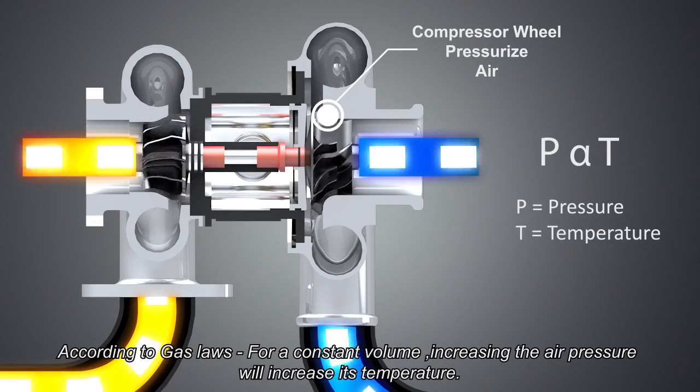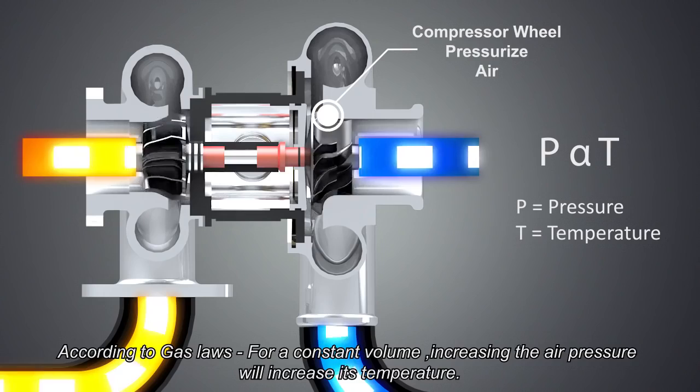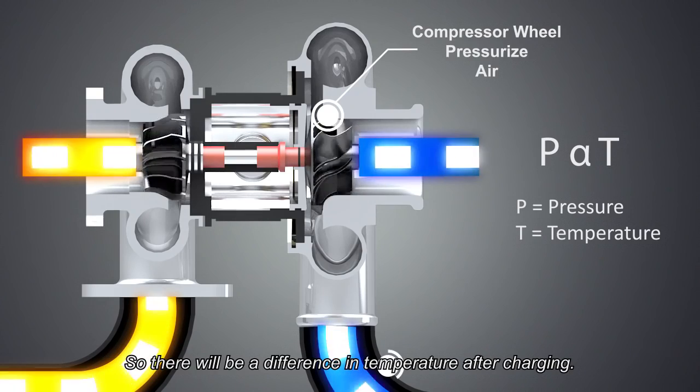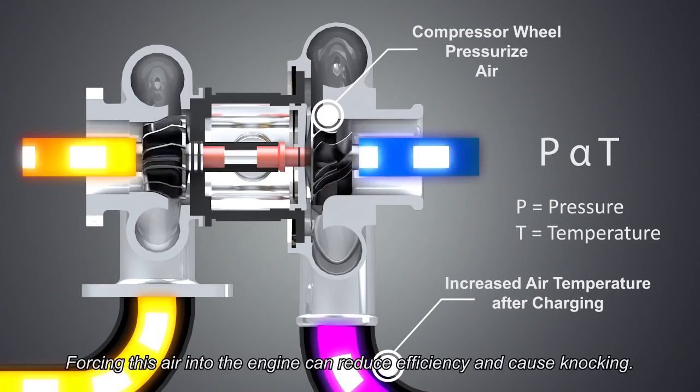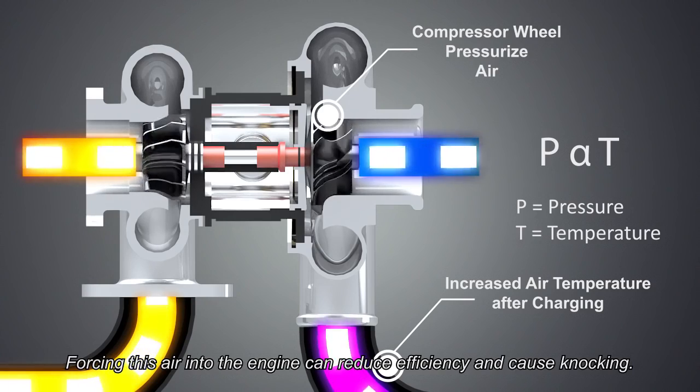According to gas laws, for a constant volume, increasing the air pressure will increase its temperature. So there will be a difference in temperature after charging, and forcing this hot air into the engine can reduce efficiency and cause knocking.